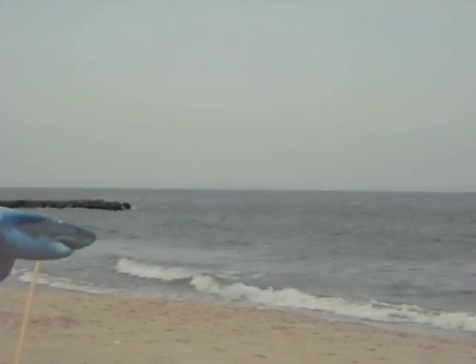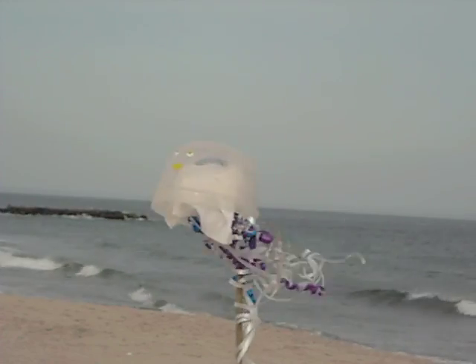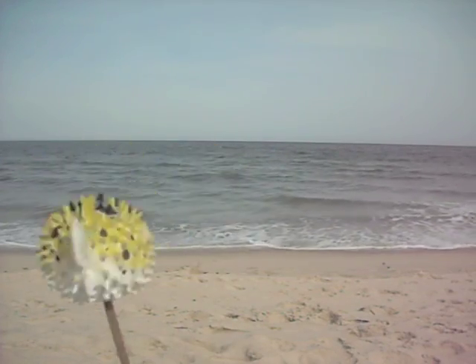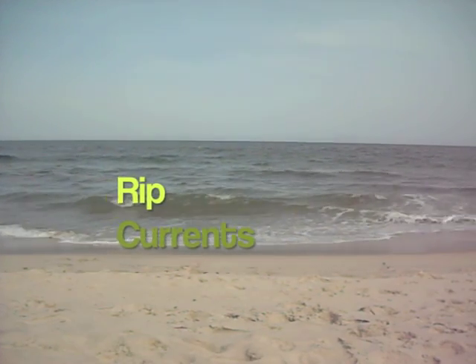When you come to swim at the beach, what do you think is the most dangerous thing? Is it a shark? No! Is it a jellyfish? No! Is it a freaky fish? No! What is it? It's a rip current!